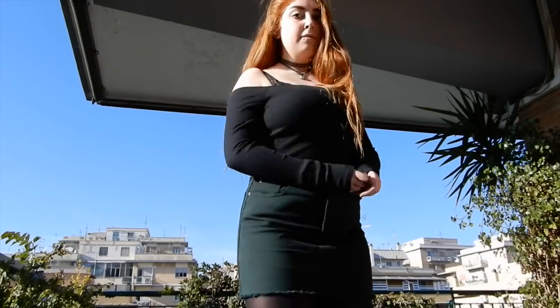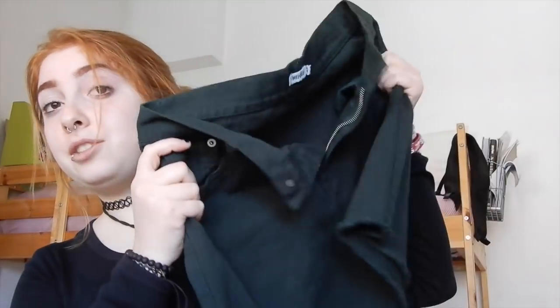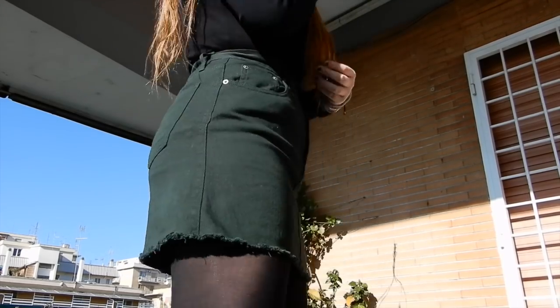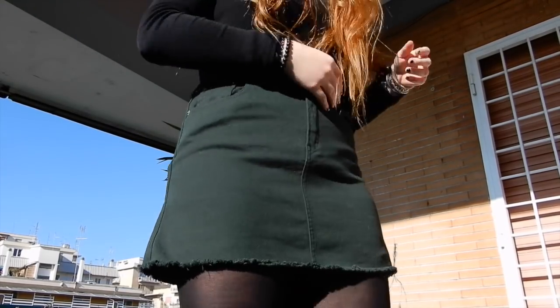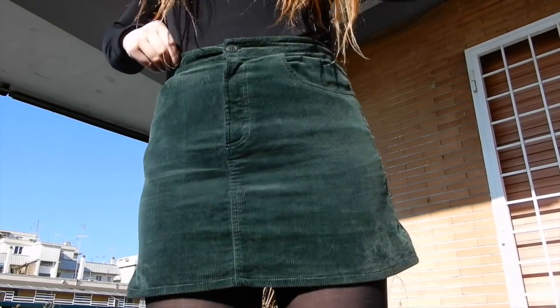I feel like I should do some clothes now. From Brandy Melville I got this black off-the-shoulder cropped top, which is really nice. I also saw a green skirt — this is my first ever green skirt, any color that isn't black, so I was really excited when I tried it on and liked it. I also got another green skirt which I'm actually wearing now — I'll show it properly in a separate clip.